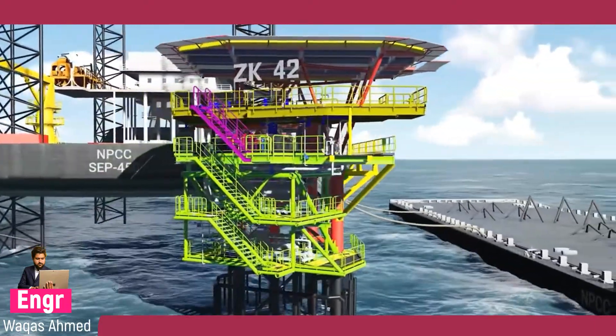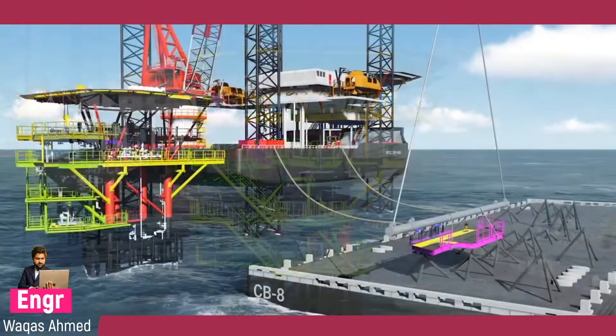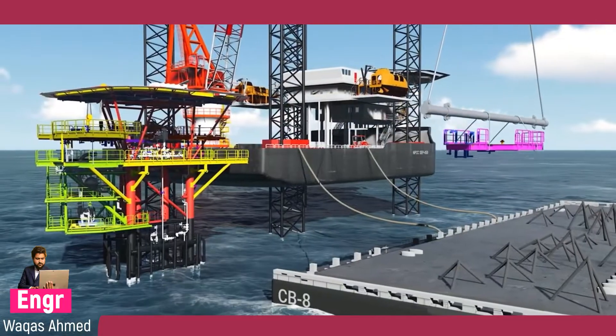Either temporary or permanent access — stairs or ladders — are installed immediately to work on the newly installed deck extension.